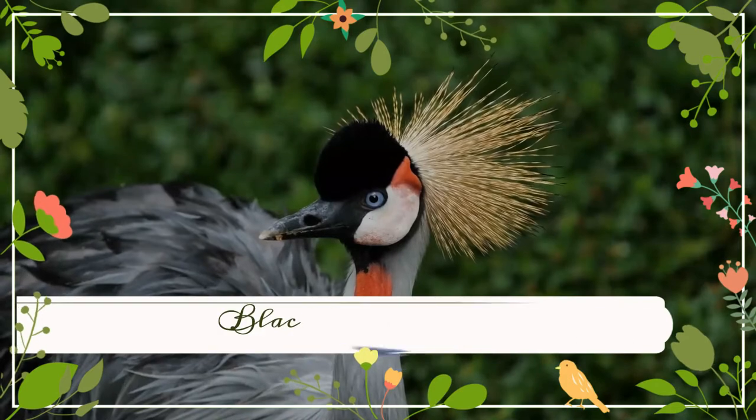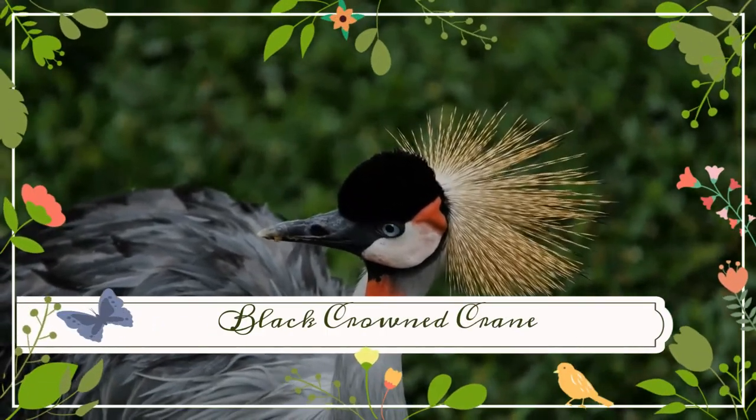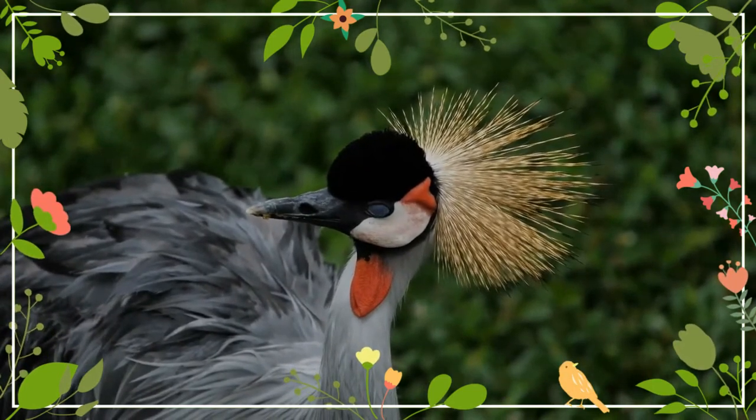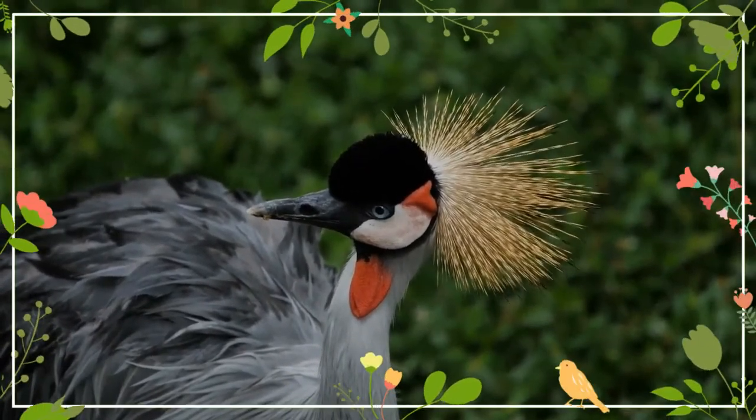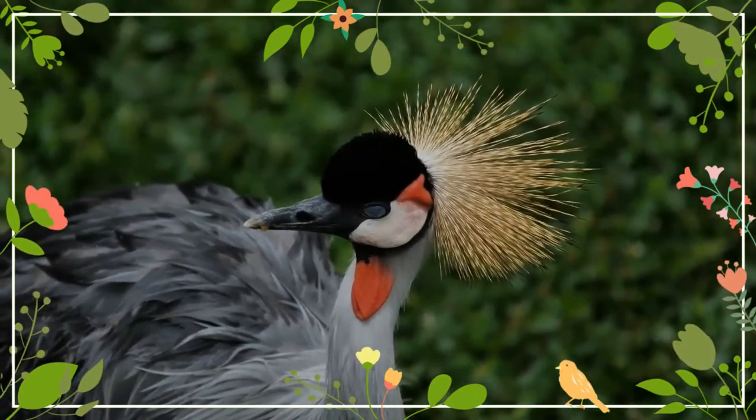It is topped with its characteristic bristle-feathered golden crown. It is usually found in the shallow wetlands of sub-Saharan Africa during the wet season, which act as its principal breeding, feeding, and roosting sites, although it can also be found foraging in grasslands and near croplands of dry savannah.